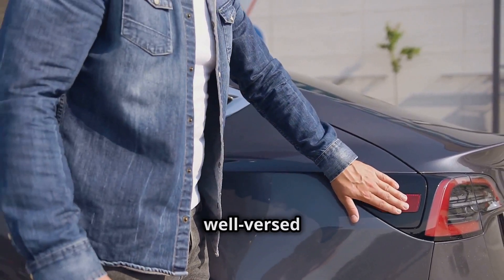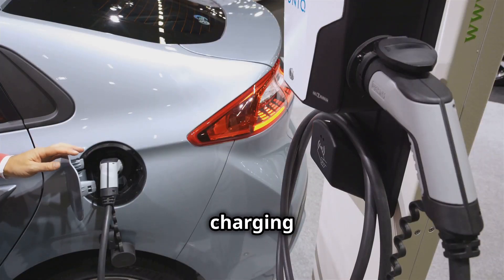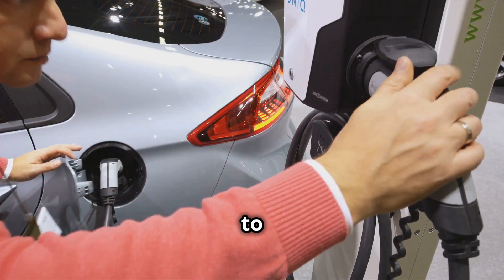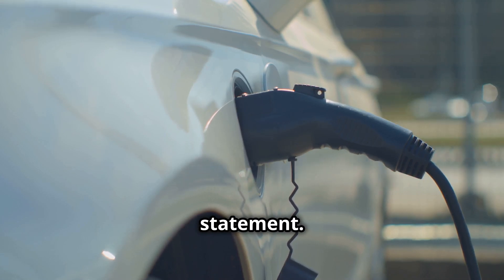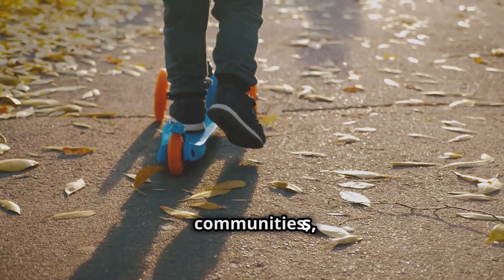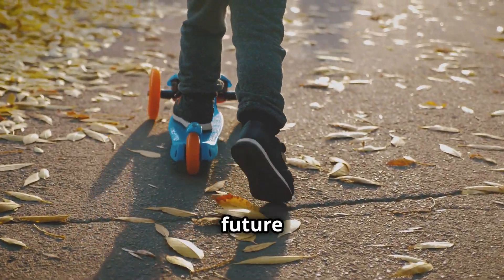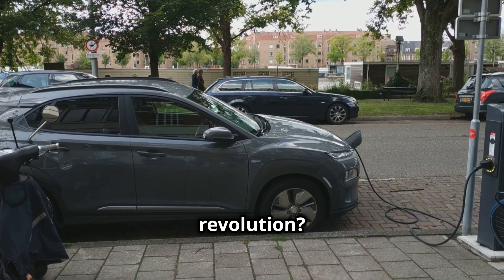Congratulations — you're now well-versed in the world of electric cars. From starting the engine to charging the battery, you've got the knowledge to make the switch. Driving electric is more than just a choice; it's a statement. It's about cleaner air for our children, quieter streets for our communities, and a brighter future for our planet. Ready to be part of the electric revolution? The future is here, and it's electric.